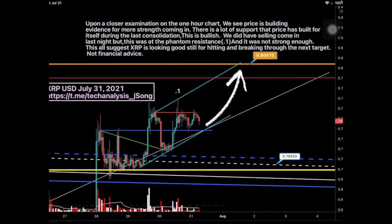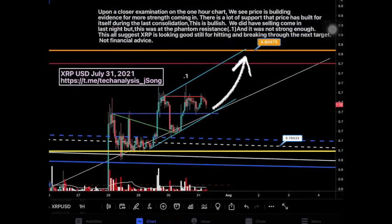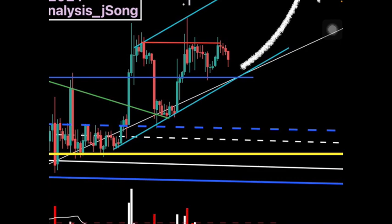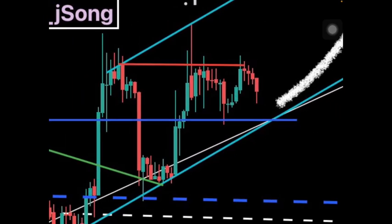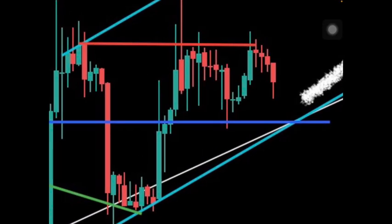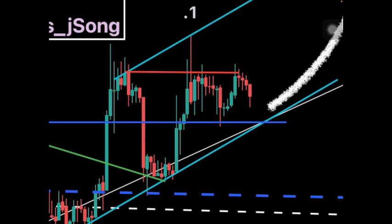We did have selling come in last night, but it was at the phantom resistance and was not strong enough to push price down. On this very large up bar, we went up all the way and came back down. The volume was a very high spike — a long red one — and then the next candle was a low-volume up bar. This suggests strong buying pressure during that move.